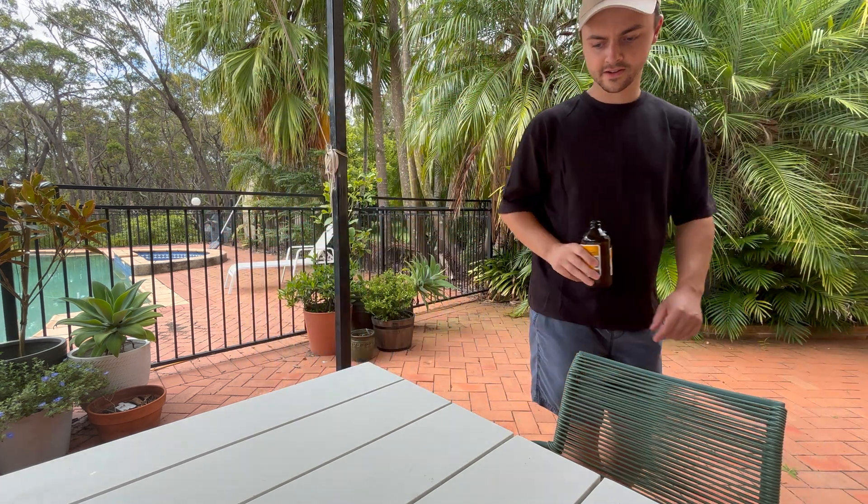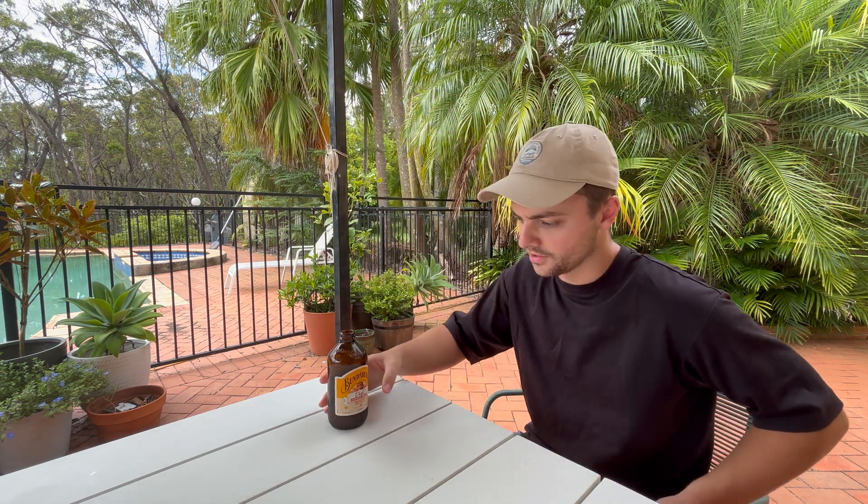Oh sorry, I didn't see you there — just enjoying a nice Bundaberg diet ginger beer, very little sugar. So let's talk about B58s. Why is the B58 so strong? If you think about how it's made, it makes a lot of sense. Let me explain.